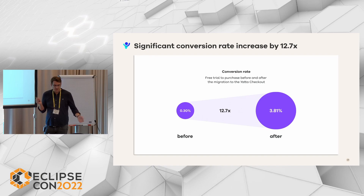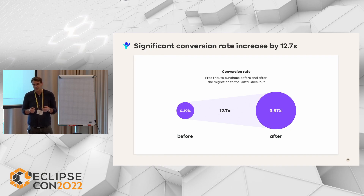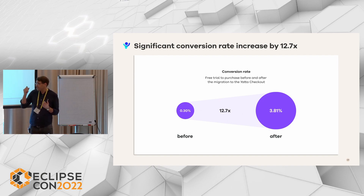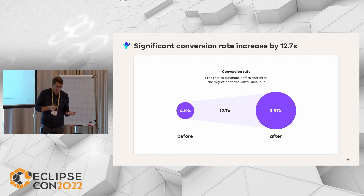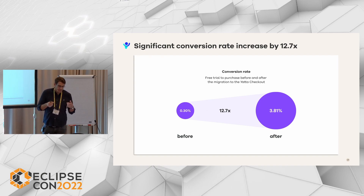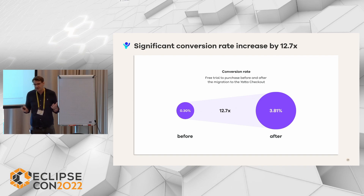We also reduced our customer acquisition cost by about 90%. We are now thinking about investing in additional features and re-implementing the frontend of UML lab — for example, by migrating to a web-based frontend — which would not have been possible without the improved results we made with the Yatta Checkout. I can assure you this was beyond all of our expectations. We will also invest more in the Yatta Checkout and of course more in the Eclipse IDE. We think this might change everything for the Eclipse IDE and for the contributing members and the whole developer community as a whole — and this can actually turn the tide for the Eclipse IDE, for the better.